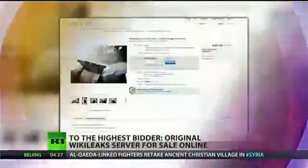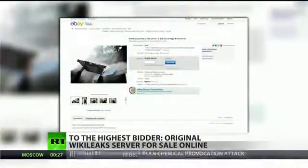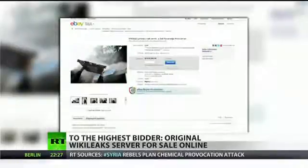The box was originally listed for $3,150, but this is part of whistleblower history here. As of this broadcast, the bid is now up to $25,200.